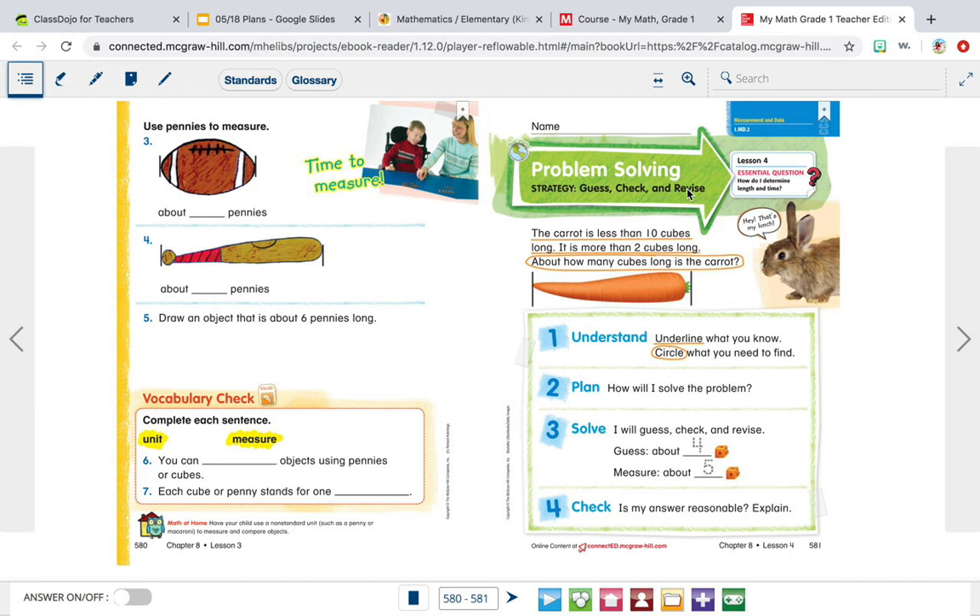The carrot is less than 10 cubes long. It is more than 2 cubes long. How many cubes long is the carrot? We know that the carrot is less than 10 cubes long, and because that's something we know, we underline it. Remember, we underline the things that we know.